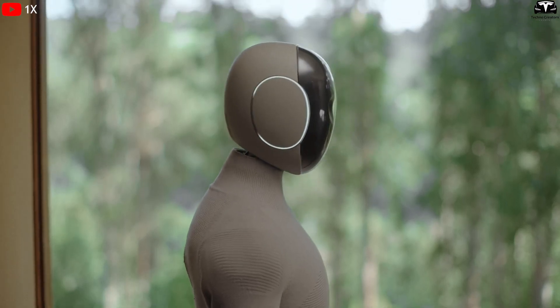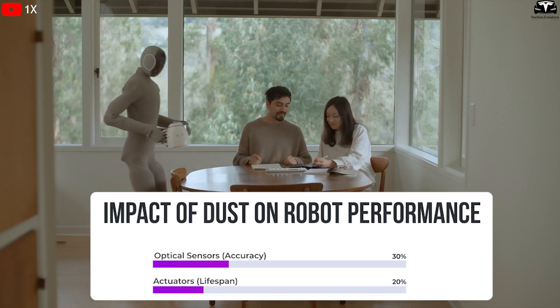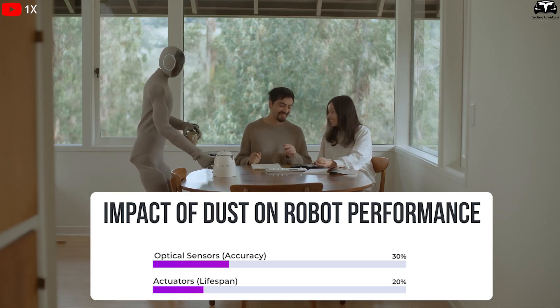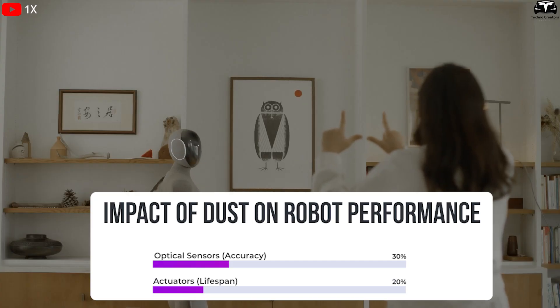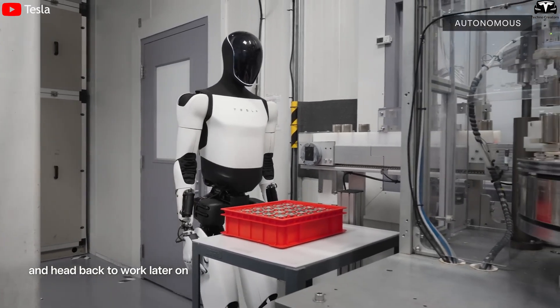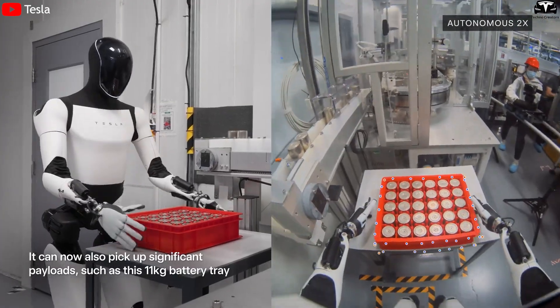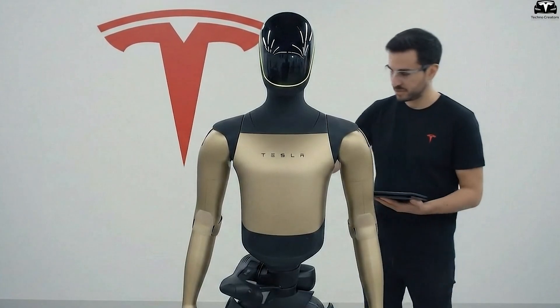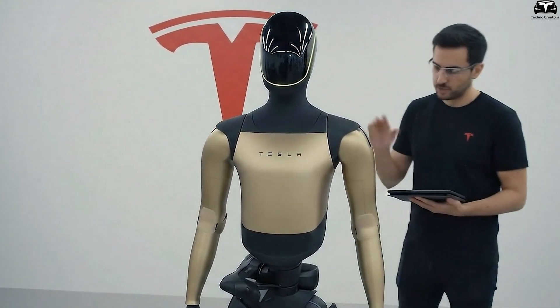The issue is not just cosmetic. Studies on robot maintenance show that dust on optical sensors can reduce accuracy by up to 30%, while particle buildup in actuators can shorten component lifespan by nearly 20%. For a robot designed to operate 24 hours a day in factories, hospitals, or homes, this risk is too costly to ignore. Therefore, the idea of self-cleaning is not a luxury, but a necessity to maintain both performance and longevity.